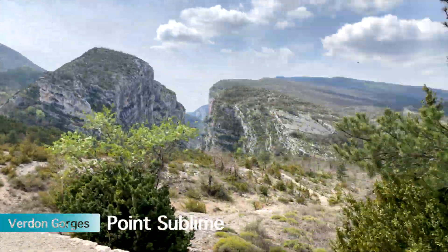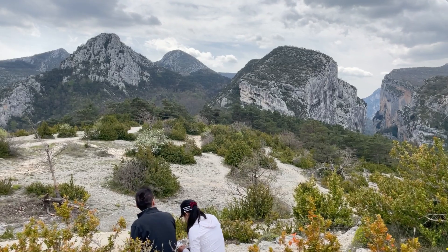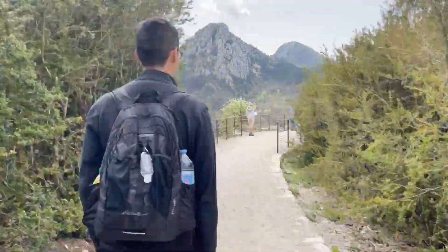Made it! Our first stop was Point Sublime, a viewpoint that overlooks the Verdun Gorges. It was an amazing view. We quickly stopped for lunch and then headed over to the observation deck for these views.